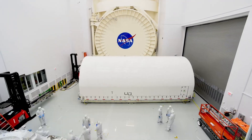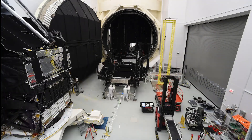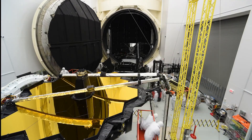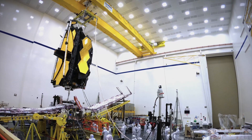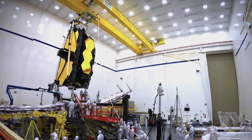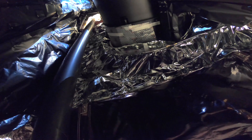But since JWST hasn't observed anything yet, how is it possible to know what it can or can't do? The answer here is simulations. For years hundreds of people at NASA, the Space Telescope Science Institute, Northrop Grumman, and Ball Aerospace and Technologies have been characterising the telescope and its instruments through extensive tests. They covered everything including characterising the noise in the detectors, the efficiency of the telescope, the accuracy in its pointing, and the diffuse infrared background of space that will be present in every observation JWST takes.